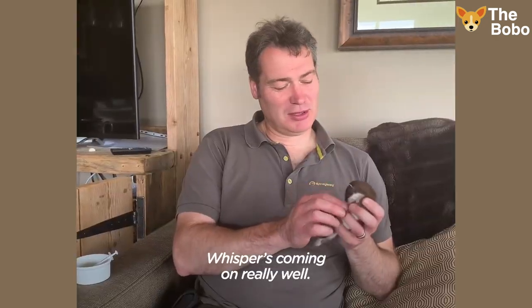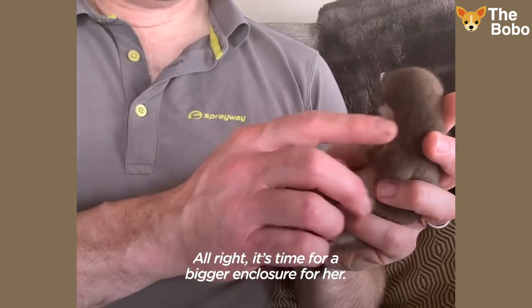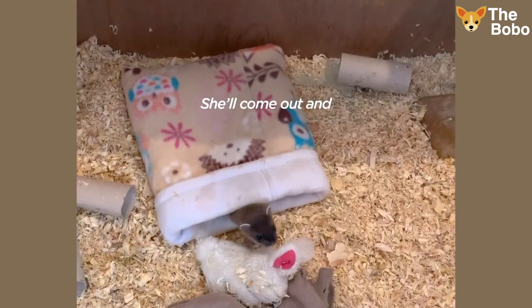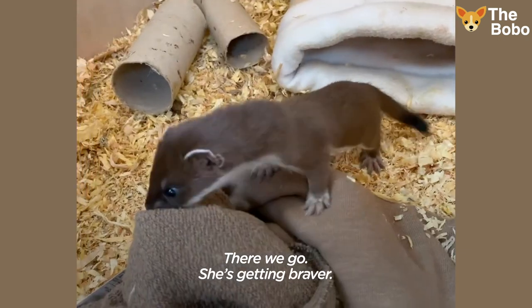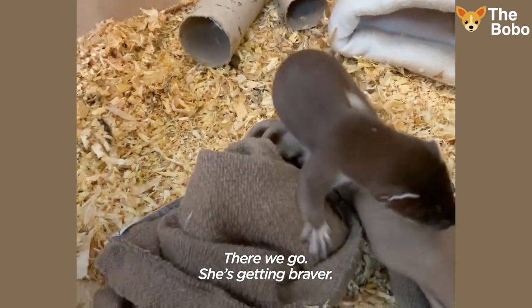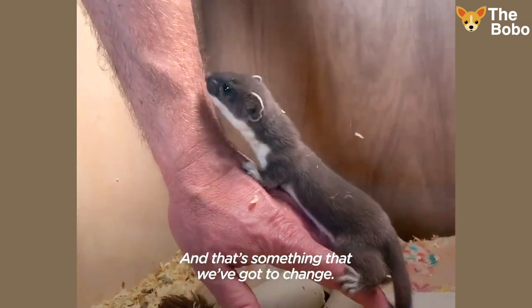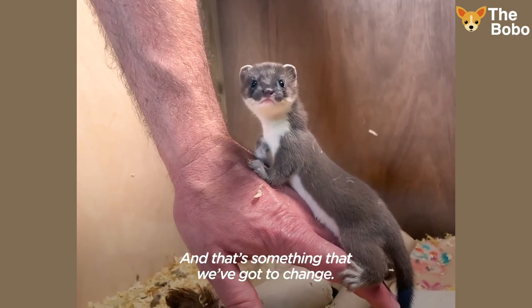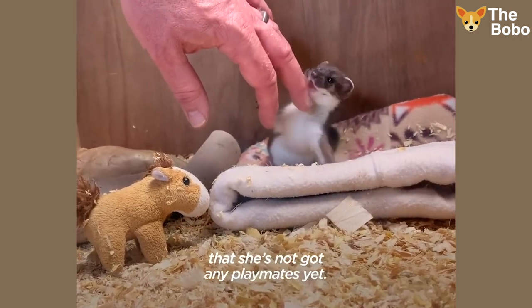Whisper's coming on really well, she's going really fast now. It's time for a bigger enclosure for her. She'll come out and she's going to have a whole new little world to explore in there. She's getting braver. The main thing is she likes human company, and that's something that we've got to change. I feel a little bit sorry for her in a way that she's not got any playmates yet.